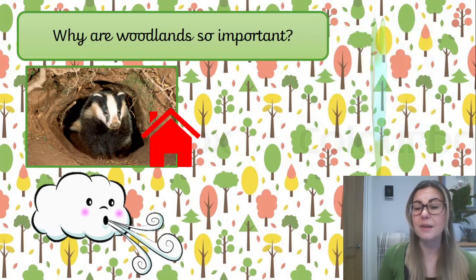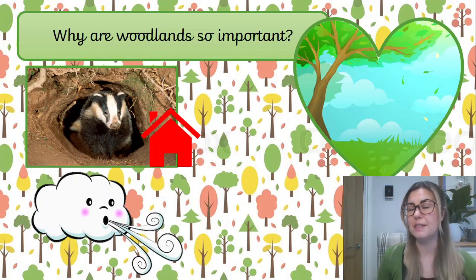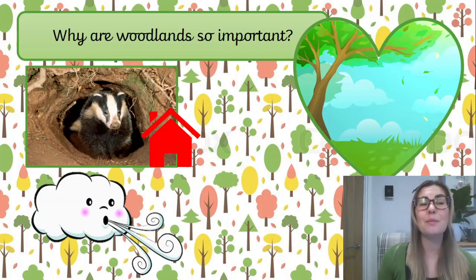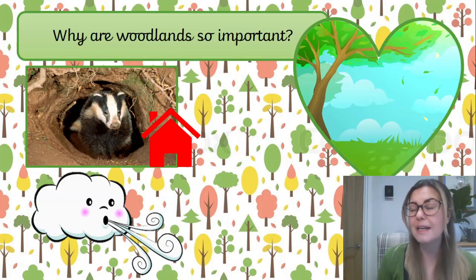And finally, we love our woodlands. Not only are they a home and a special place for nature, but when we go in them, they make us feel happy. Someone who really likes the woodlands especially is Mochi, my dog. I take Mochi to the local park and we go into the woods for our walk and he loves chasing the ball and sniffing around and jumping over logs. So they are a really special place that makes us feel happy.